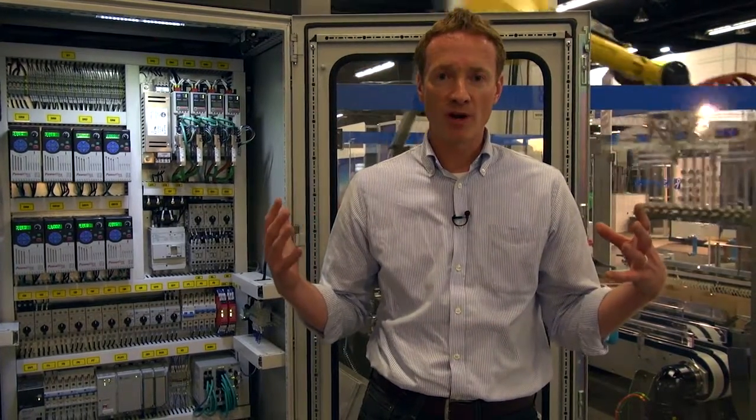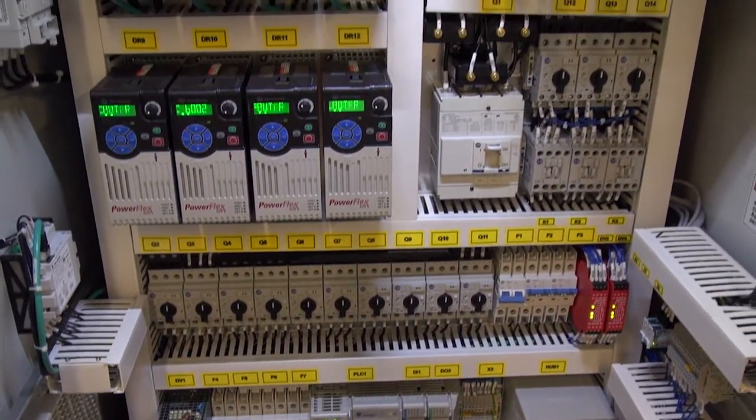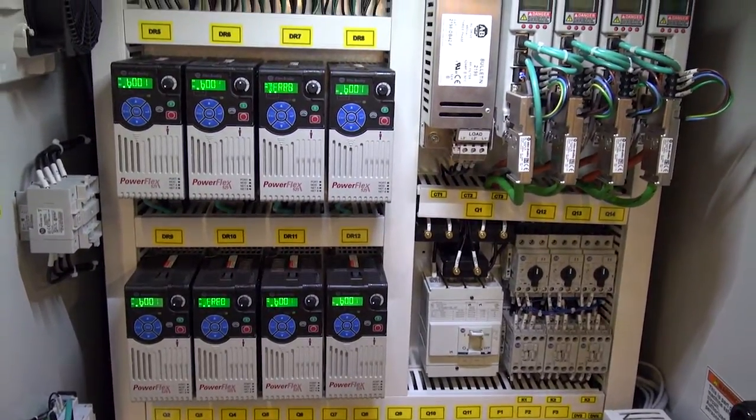When they wanted a globally ready machine, they thought about what controls architecture and what standards they had to comply with. They've come up with a full Ethernet machine based around the CompactLogix controller, and that is helping drive the kind of performance that global customers expect.